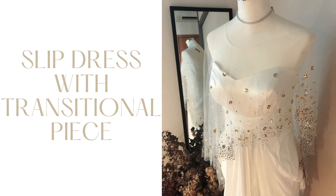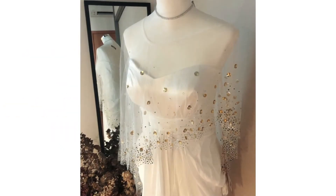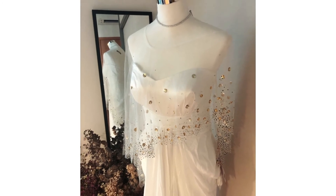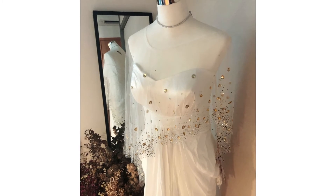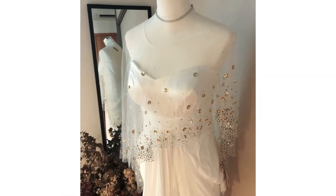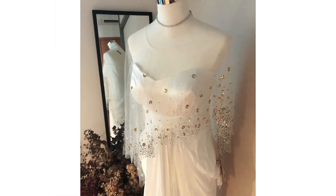Next, we have the slip dress with transitional piece. There's no better wedding dress to say pandemic or no pandemic, you're gonna get married. This wedding gown design trend is experiencing a revival for its no-frills, simple satin aesthetic that lets the bride slip on the dress and sashay down the aisle.